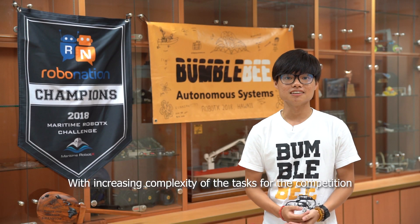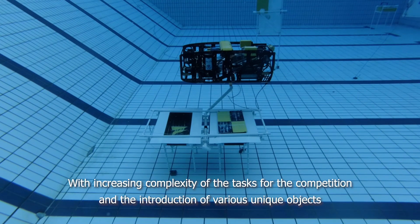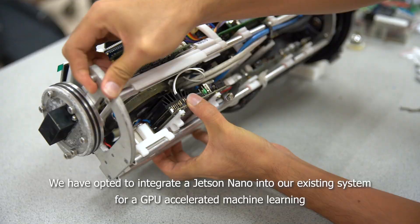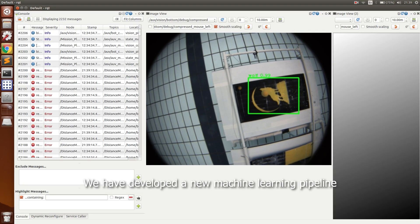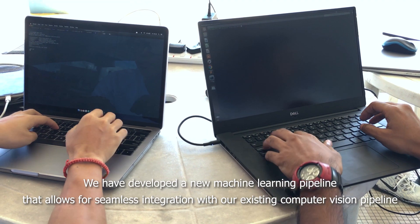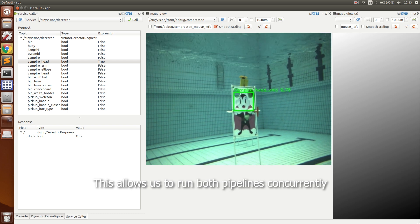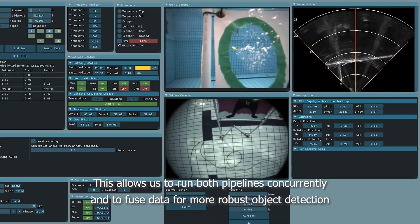With increasing complexity of the tasks for the competition and the introduction of various unique objects, we have opted to integrate a Jetson Nano into our existing system for GPU-accelerated machine learning. We have developed a new machine learning pipeline that allows for seamless integration with our existing computer vision pipeline, allowing us to run both pipelines concurrently and to fuse data for more robust object detection.